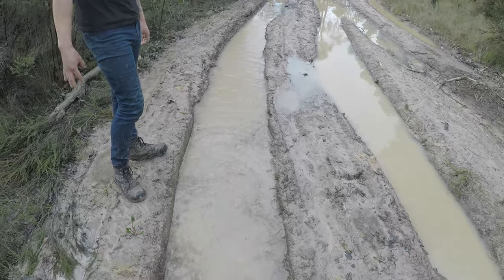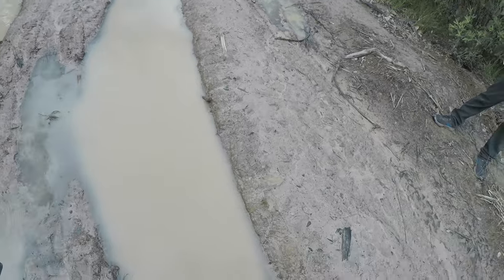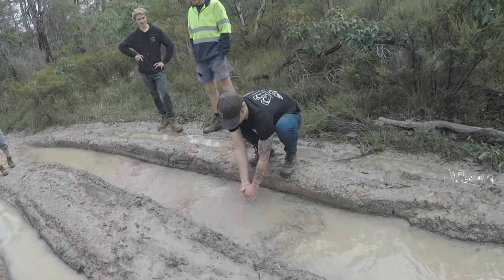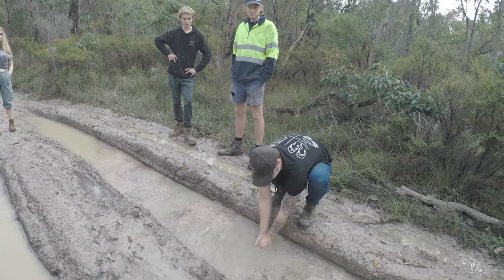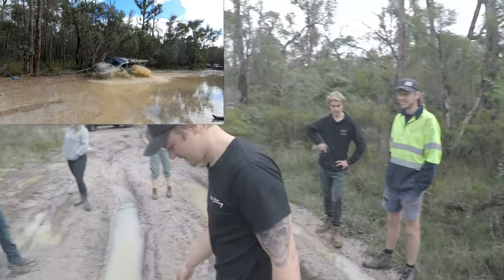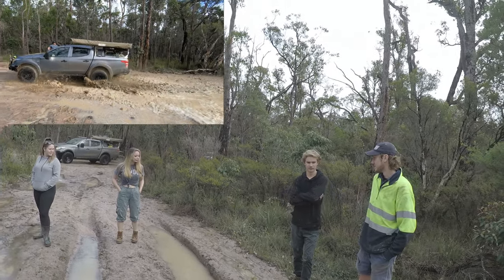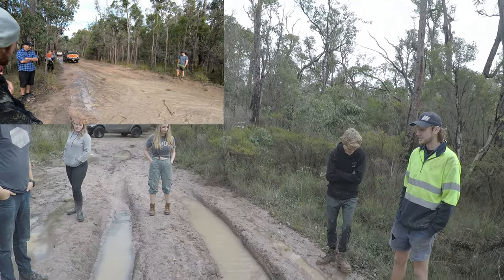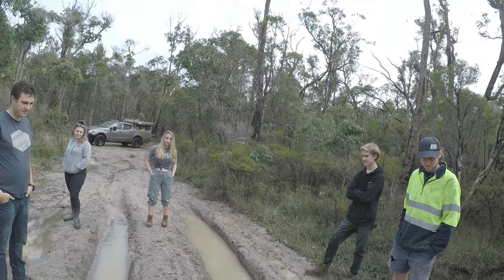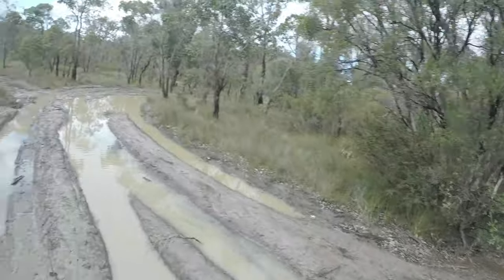This is pretty deep and soft. I have second thoughts — I am not going through the same way this time. It just got a little bit too soft near the edge, so I can't guarantee myself getting through. I wasn't going through the deepest part of it, but I was on the right side. Yeah, I'm having second thoughts this time — I'm not that confident about that one.